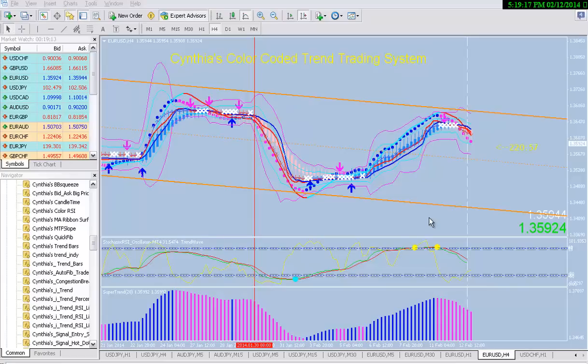Hi traders, this is Cynthia of DayTrade Forex bringing you a training video for my color coded trend trading system. We're going to start off in the 4-hour chart for the EUR/USD since that's the most favorite pair to trade. I just want to show you basically what the premise is behind this trading system, because it's very different from most other trading systems that you've tried or seen out there.